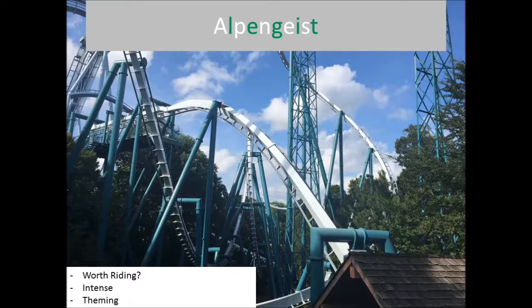So that is the Fanatic List for Busch Gardens Williamsburg. Thank you all for watching. Don't forget to like and subscribe for more videos like this. And as always, roller coaster fanatics — keep coasting!